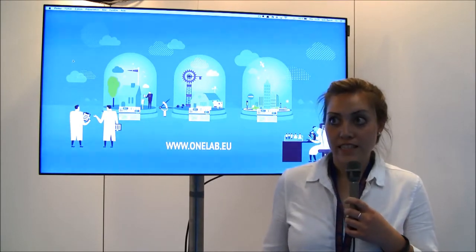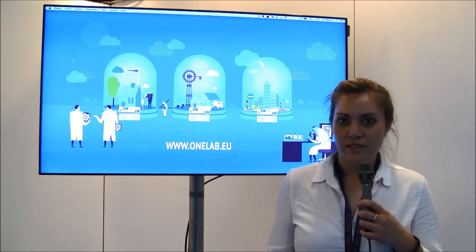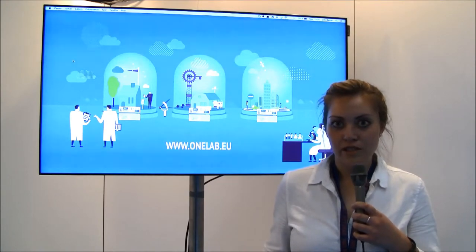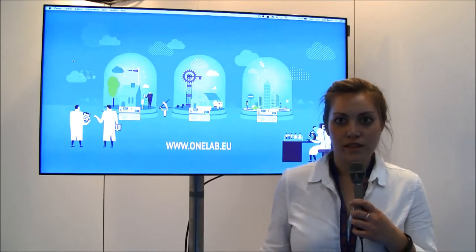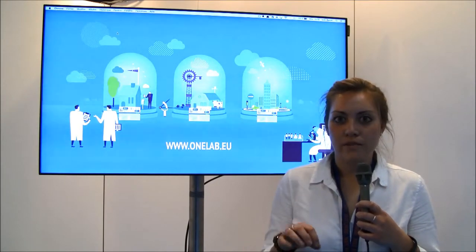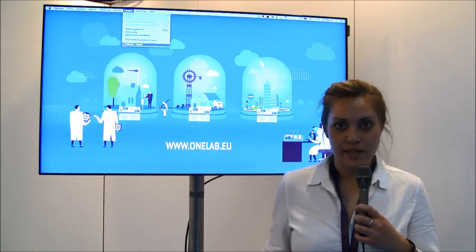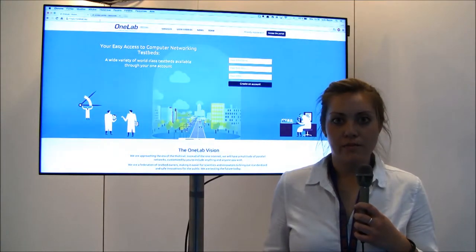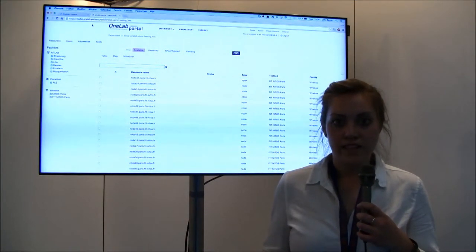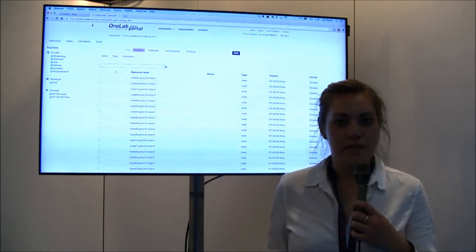All of our federated testbeds are accessible through the OneLab portal, which can be accessed through our website at onelab.eu. There's a direct link to the OneLab portal, and through this single access point, you can browse and reserve resources from all of our heterogeneous testbeds and then deploy your experiments across the different platforms. This provides users with a variety of different experiment scenarios.